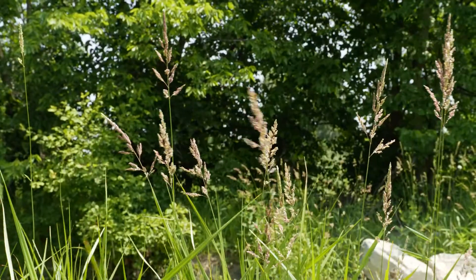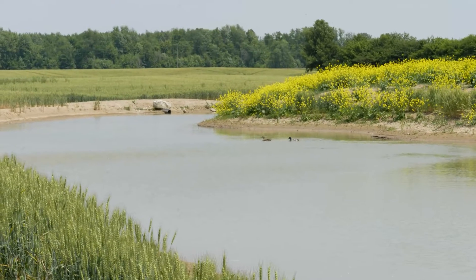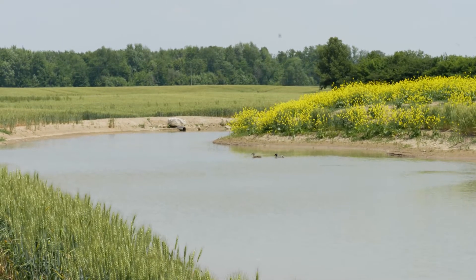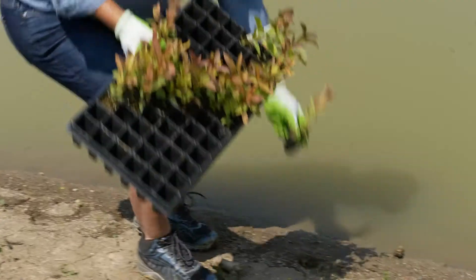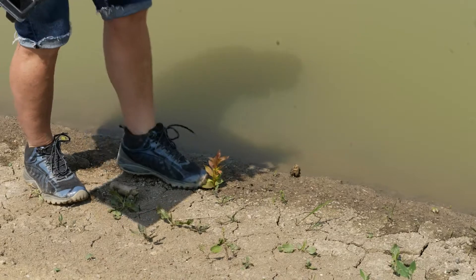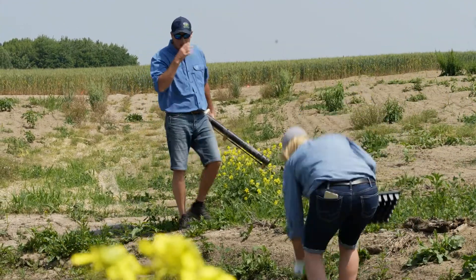In Lambton, ALICE helps farmers plant native tall grass along a winding creek, recreating the natural bank conditions that used to be there. This doesn't just restore the homes of species at risk — it also captures carbon from the air, sponges up flood water, and slows soil erosion, protecting the fields nearby.